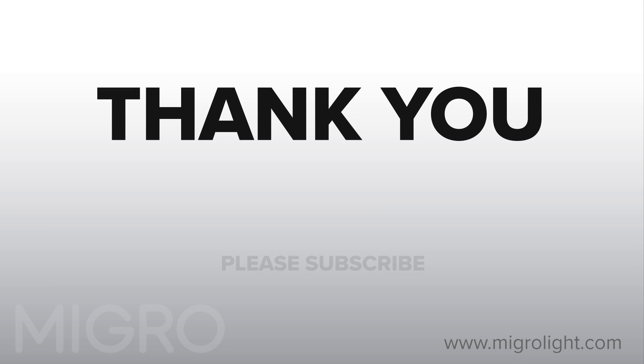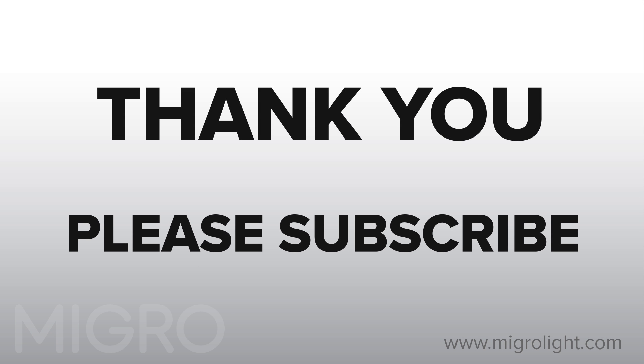Thank you for watching and please subscribe for more videos on closet grow setup and build. I will see you in the next video.